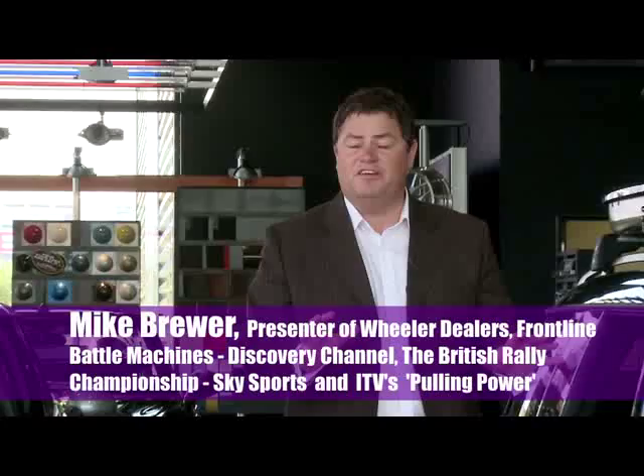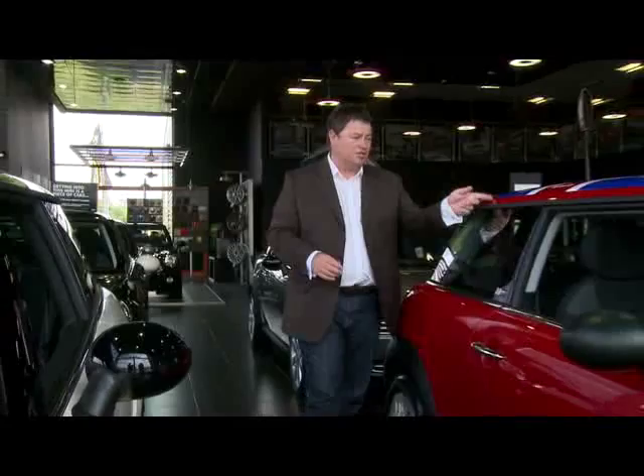Hi, I'm Mike Brewer and I'm here to tell you about a fantastic vehicle protection system called GARDEX.